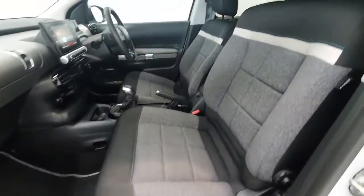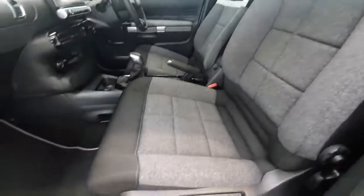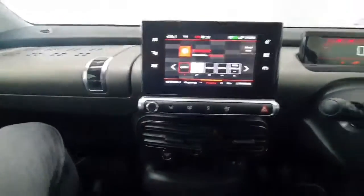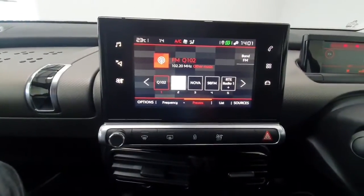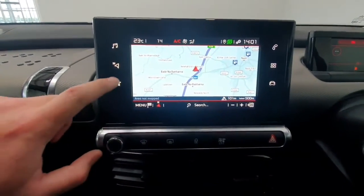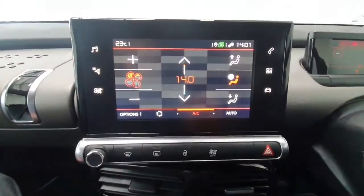On the interior, it's a cloth interior throughout and it's in immaculate condition, this car. Inside you do have a touchscreen radio system which also features navigation and all your phone and climate controls controlled through here.